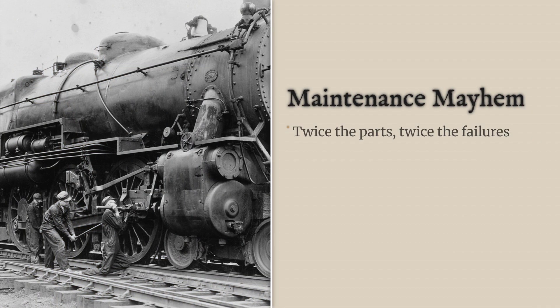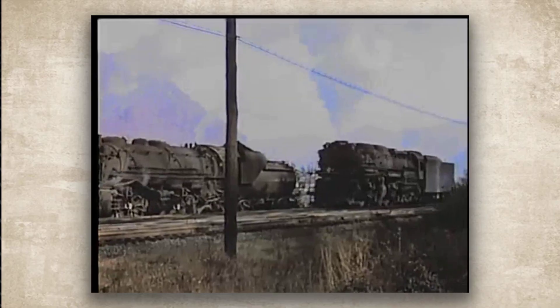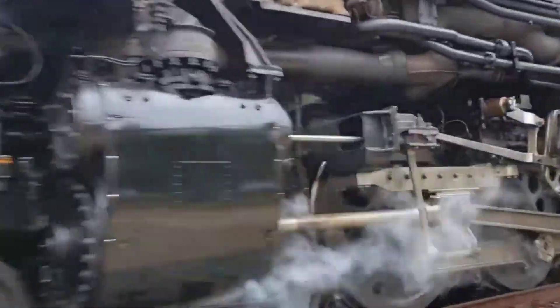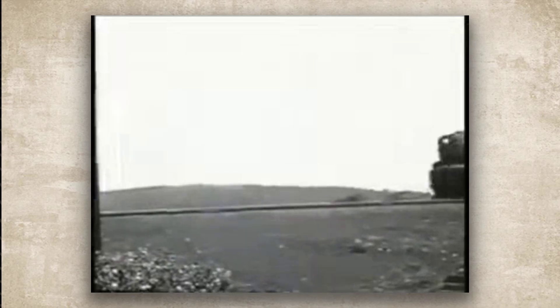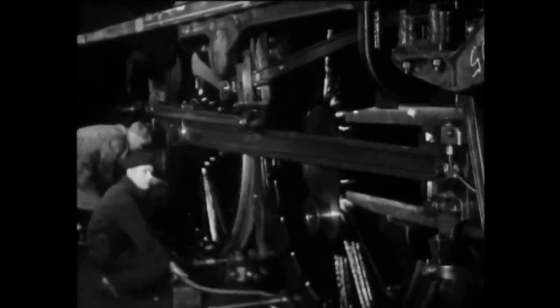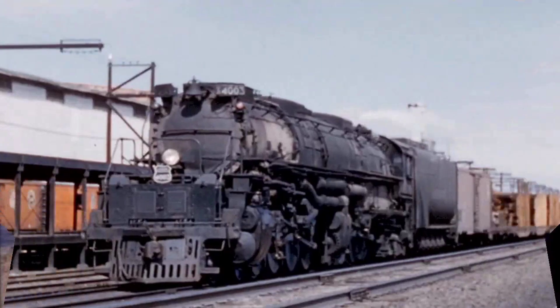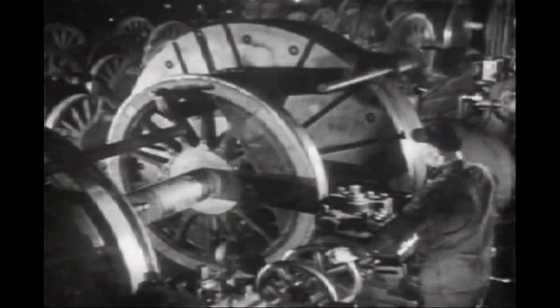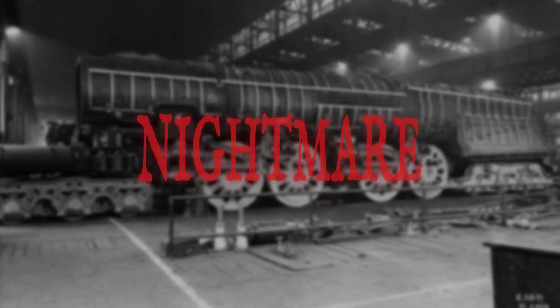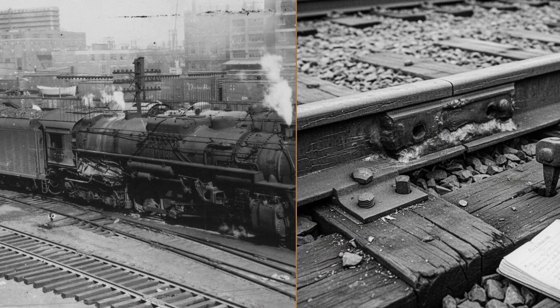And the maintenance nightmare wasn't confined to the tracks. The locomotives themselves were mechanical marvels of complexity, and that complexity translated directly into downtime. A simple single-expansion locomotive had one set of cylinders, one set of valve gear, one set of pistons and rods. But an articulated mallet had two complete engine units, each with its own intricate mechanism. A duplex, while on a rigid frame, still had the mechanical complexity of two power plants. This doubled the number of parts that could fail. Valve gear on these engines was notoriously finicky, requiring constant adjustment and lubrication. When a conventional engine went into the shops for repairs it might be out for a day or two; when one of these giants broke down, it could be sidelined for weeks. Their reliability was, in a word, abysmal. They were high-strung thoroughbreds in a world that needed dependable draft horses, spending as much time being repaired as they did pulling trains.